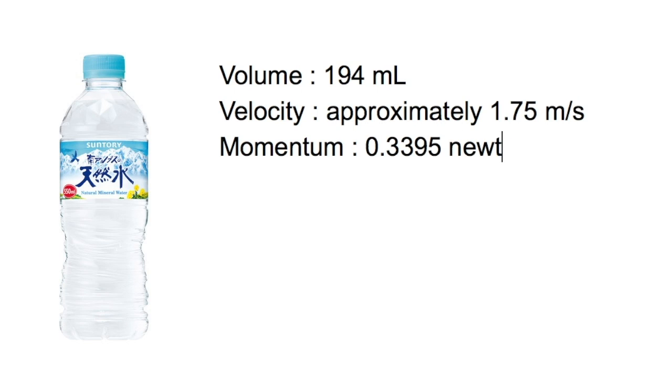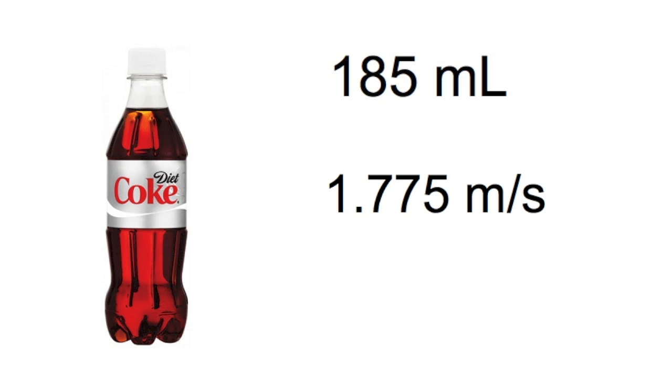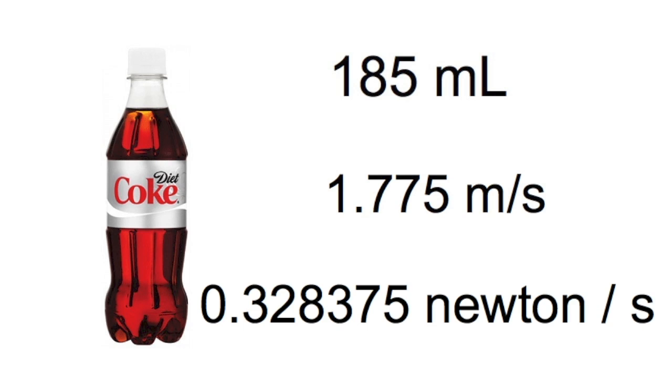Take the velocity and multiply it by the mass to get momentum: 0.3395 newton-seconds. Meanwhile, the Coke consists of 185ml, with a velocity of 1.775 meters per second, and a momentum of 0.328375 newton-seconds.